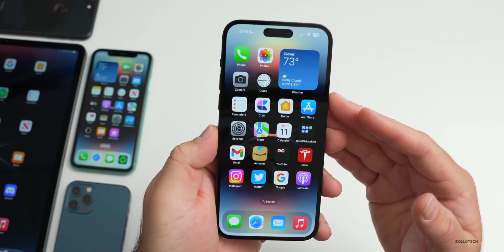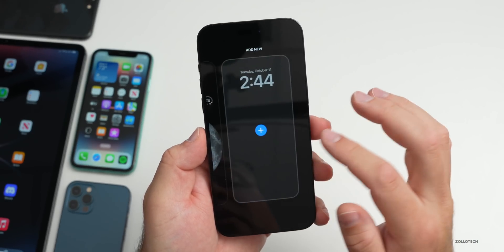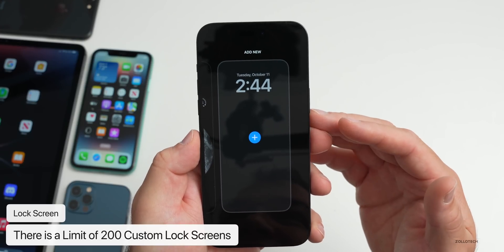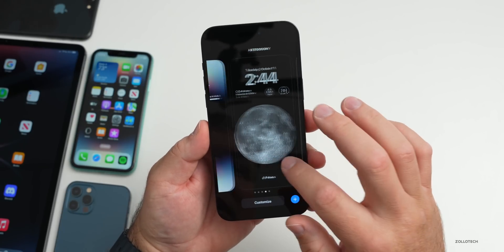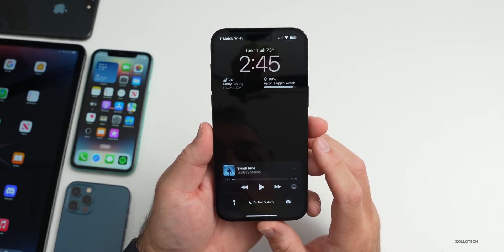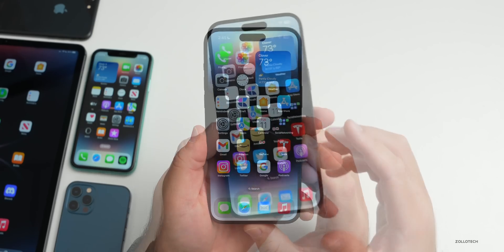One thing I mentioned before but wasn't able to show: if you create lock screens, there's actually a limit. I'd seen this in the code but was unable to duplicate it — I tried 50 different lock screens and it didn't trigger. It actually takes 200 lock screens to trigger it. At that point it will say you need to delete one, as you can no longer create any more. I'm surprised the limit isn't less.